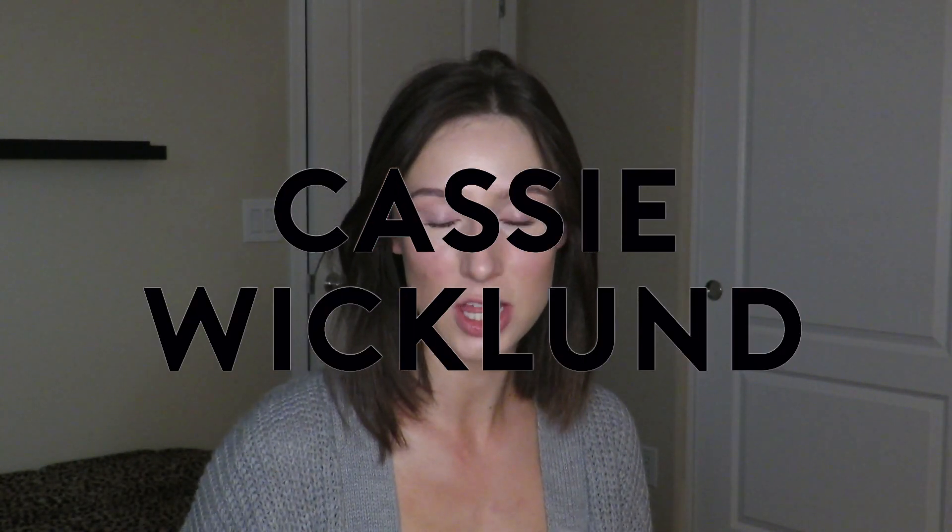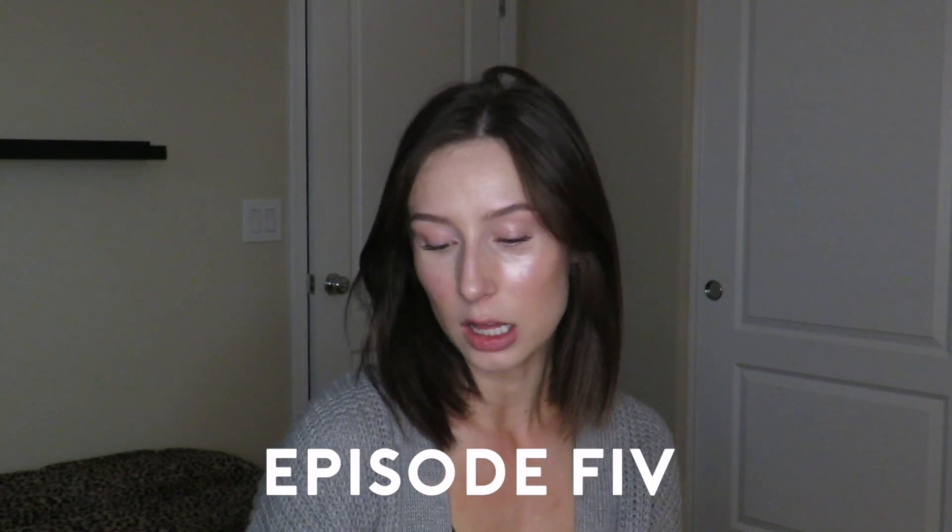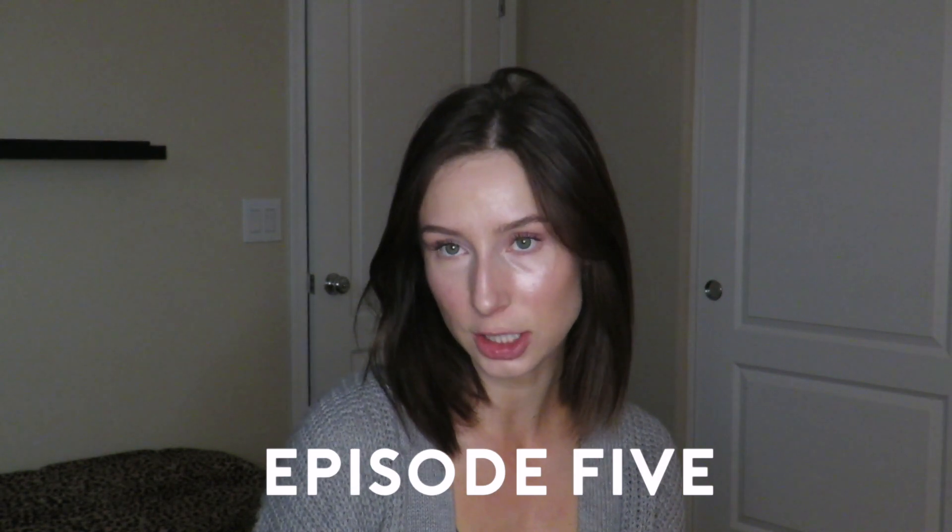Hi guys, welcome back to my channel. Today I am doing my part two of product empties with makeup. I have quite a few eye products, a couple face products, and we're just going to get started.